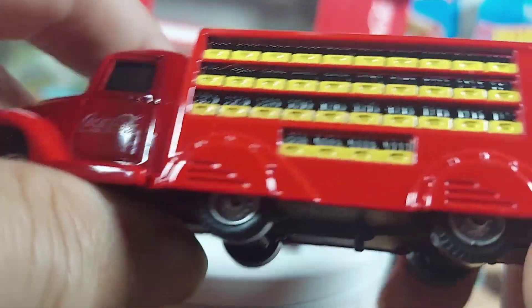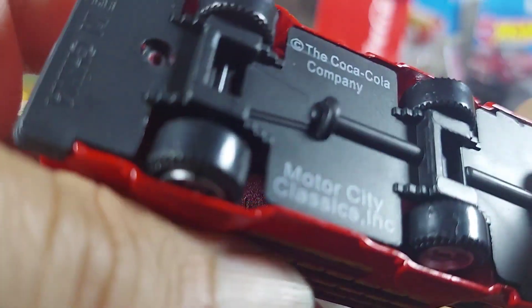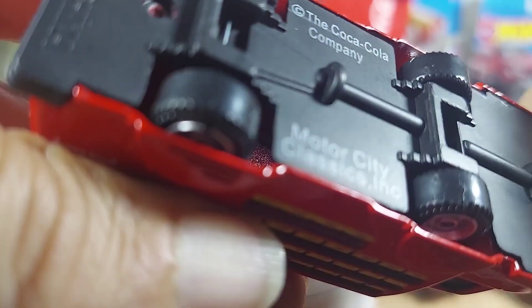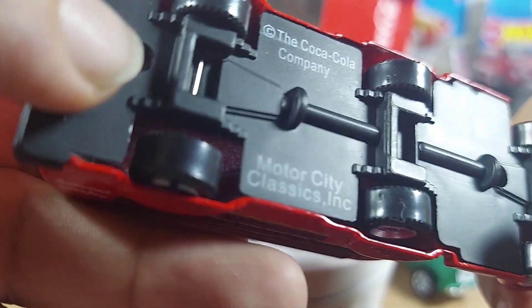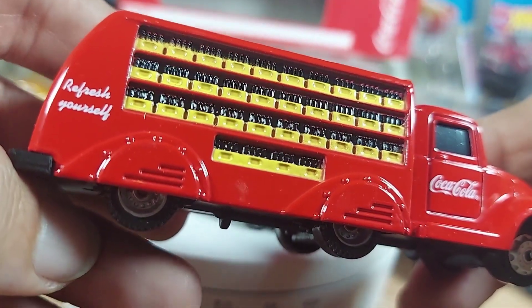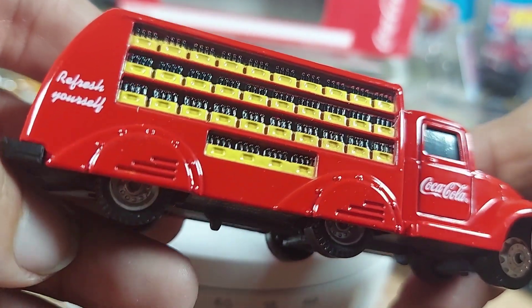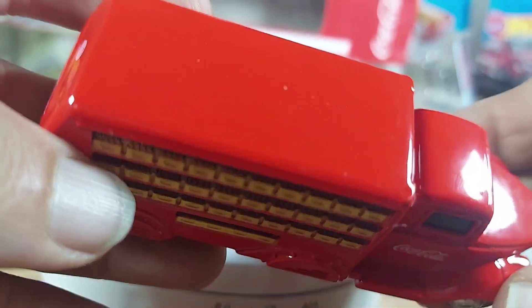The wheel wells are sweet. Underneath it says: the Coca-Cola Company, Motor City Classics — so that's who makes it. Motor City Classics, made in China. Beautiful truck.